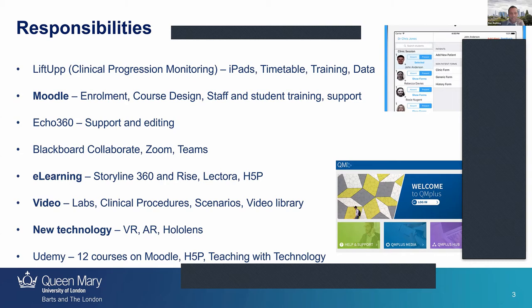We do a lot of traditional 2D videos — for example, plastic teeth in the lab, clinical procedures in people's mouths, and lots of scenario-based work. It's also my job to horizon scan and look for new technology and different ways of teaching students various clinical procedures. As a side note, I do have 12 courses on Udemy about Moodle.